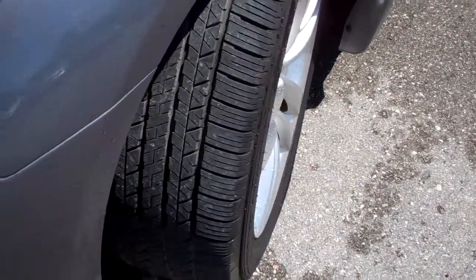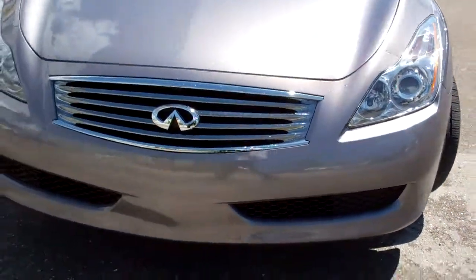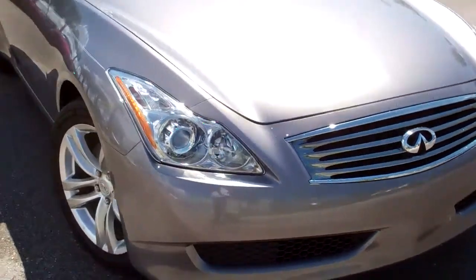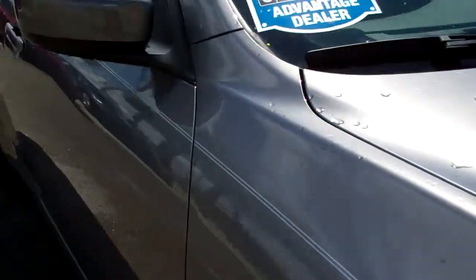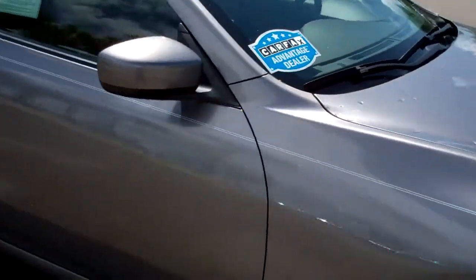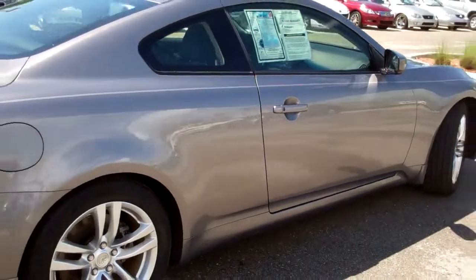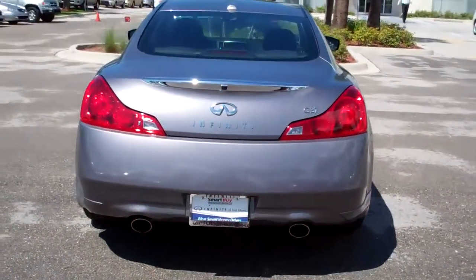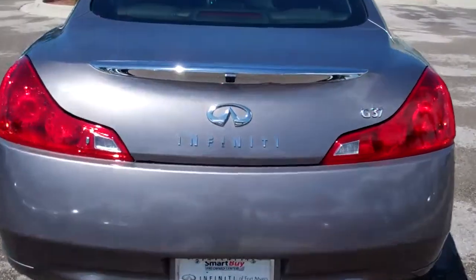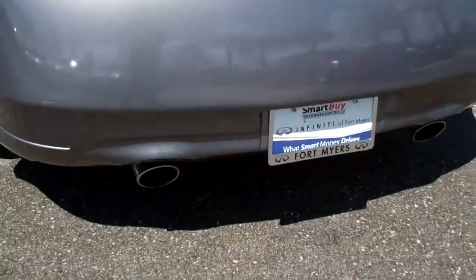Notice the tread is like new. Xenon headlights. Pinstripe accent. The paint is flawless. Backup camera. Dual exhaust.